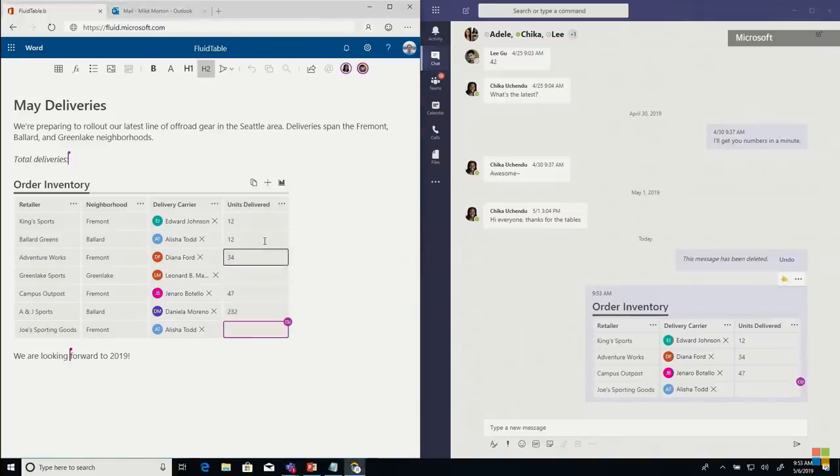Chica is actually backstage editing data, and I can edit data right here in the main document. One of us is working in Teams — Chica backstage — and I'm working in Word, and together we're collaborating on the same data on the same underlying table. Later this year, this technology will come to Microsoft 365 experiences and be exposed to developers through an SDK.